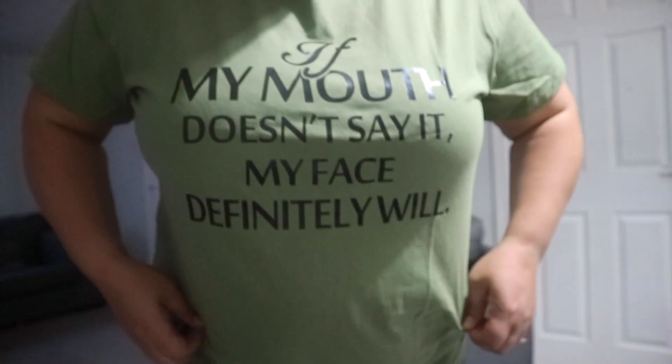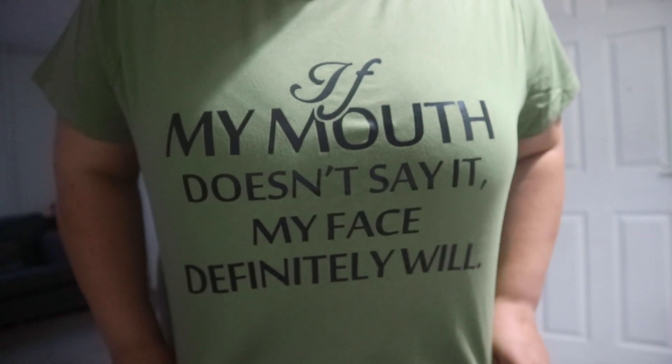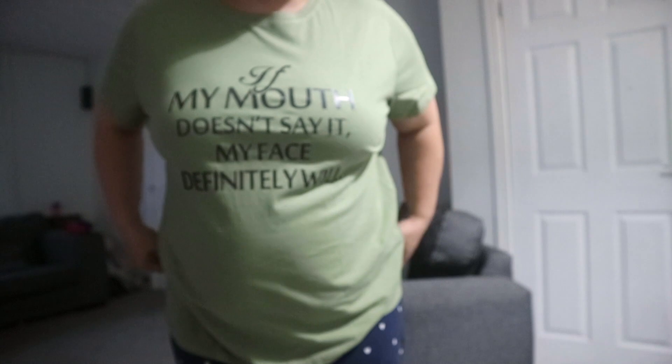T-shirt number one — I got it in size 2XL, which is about my size, around a size 20. It fits quite nice, it's just a bog-standard t-shirt with some text on it. Feels all right, goes in all the right places, and the length is good as well. It says 'If my mouth doesn't say it, my face definitely will.' I quite like it!